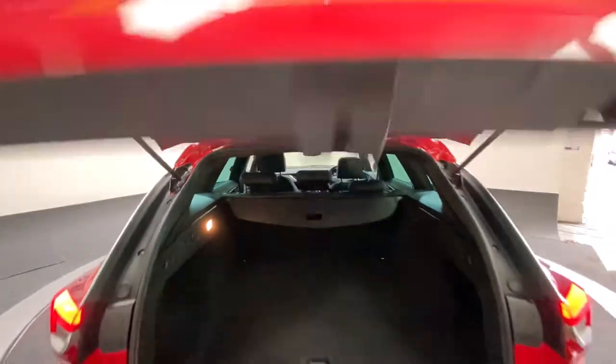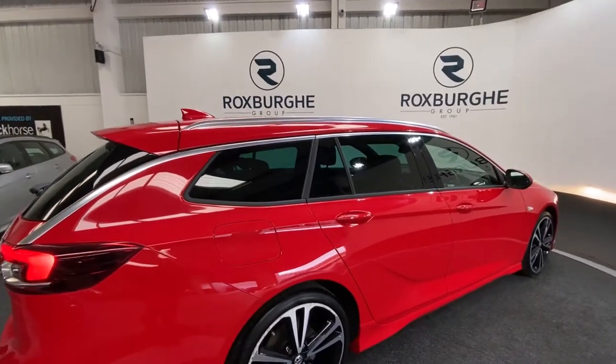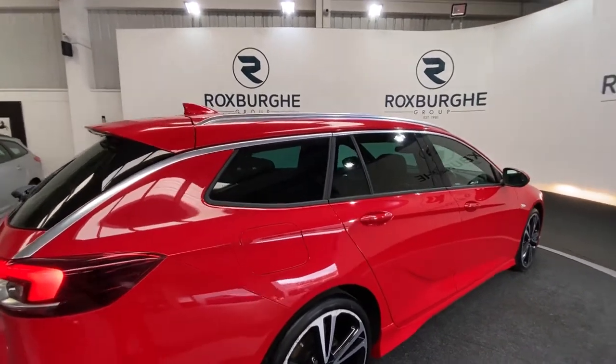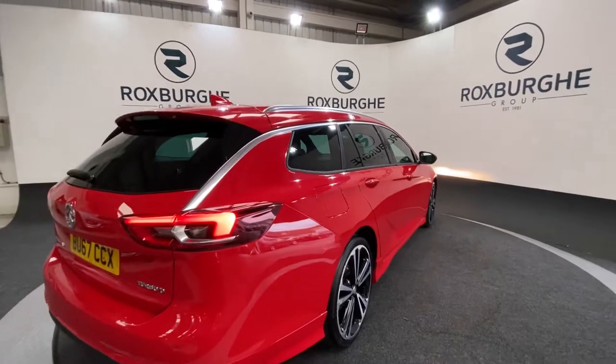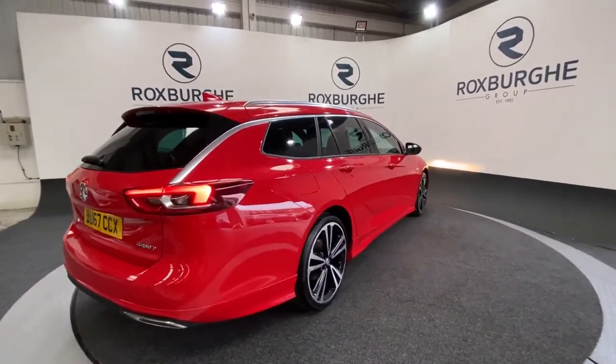Closing down the rear tailgate, we can spin round to the other side of the vehicle. We have, of course, got your full privacy glass all around the rear, spanning your two rear doors, small rear windows, as well as the main rear window. Really does give the car just a slightly more sporty feel too.